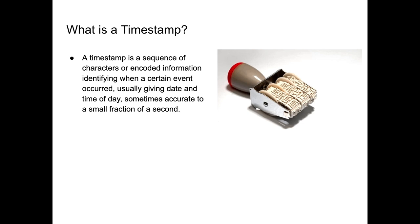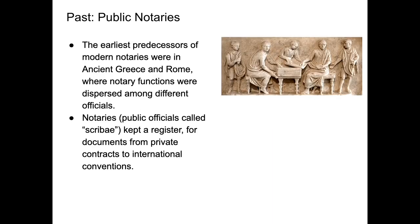So what's a timestamp? A timestamp is a sequence of characters or encoded information identifying when a certain event occurred, usually giving the date and time of day, sometimes accurate to a small fraction of a second.